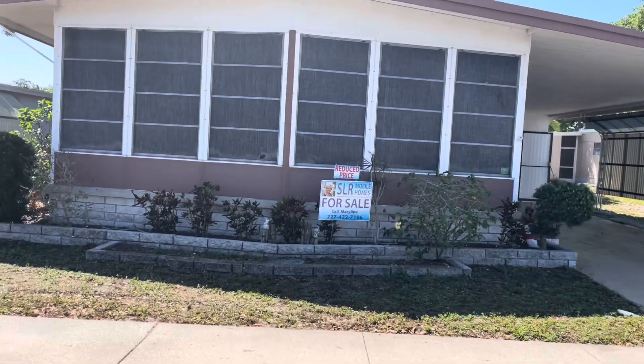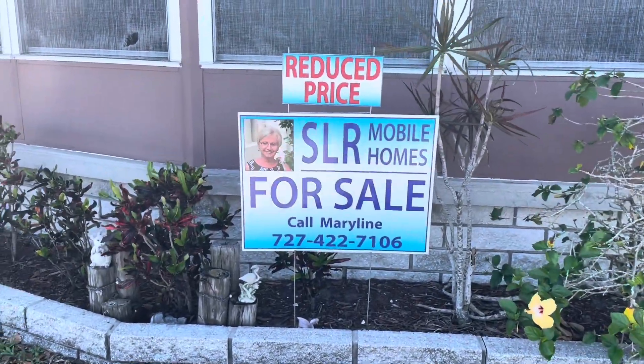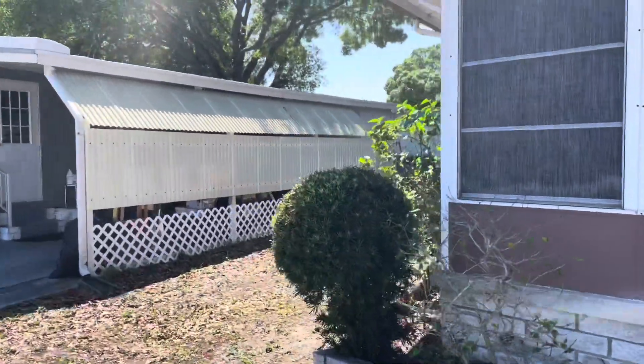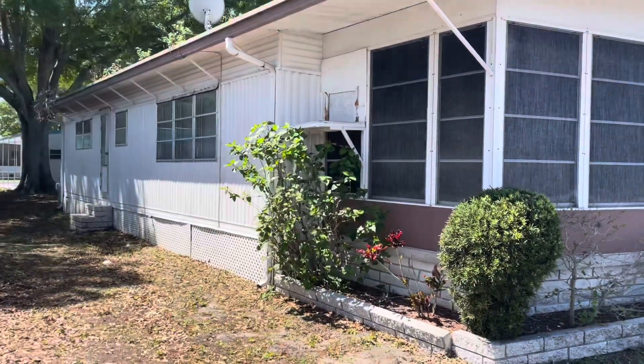Hi, this is Greg. We're down here in La Plaza Mobile Home Park, Clearwater, Florida. This home is listed by Marilyn — there's her phone number if you want to give her a call. All the information is listed below. All you have to do is tap on the headline if you're on your phone and everything will drop down, so you can look at the description and everything.